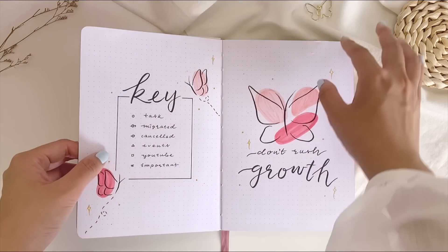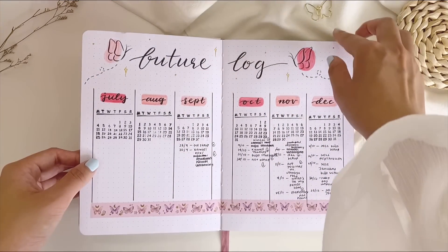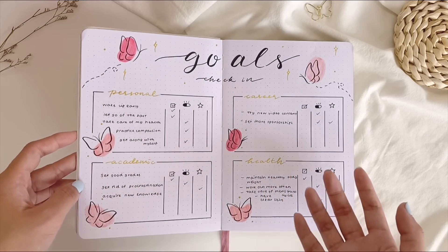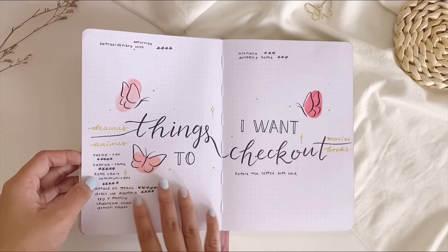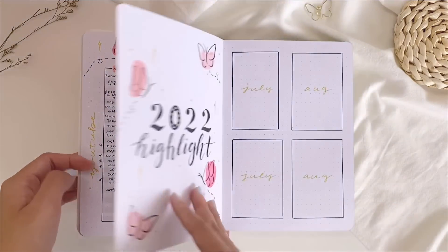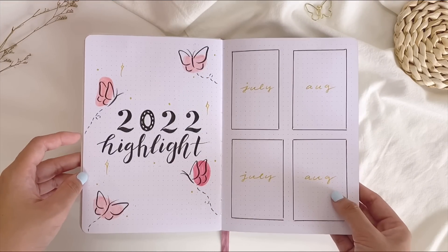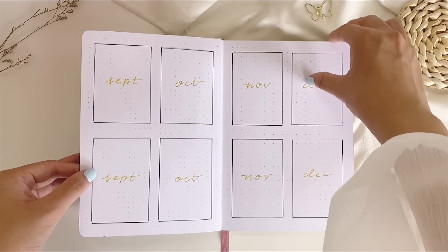The beginning pages of the second notebook are more or less the same as the previous one — I added butterfly washi tapes and some new spreads, including a goals check-in spread to track which goals from earlier in the year I've achieved or still have in progress. There's also a 2022 highlights page, though I haven't pasted any polaroid pictures yet because I ran out of film — I'll paste them toward the end of the year.